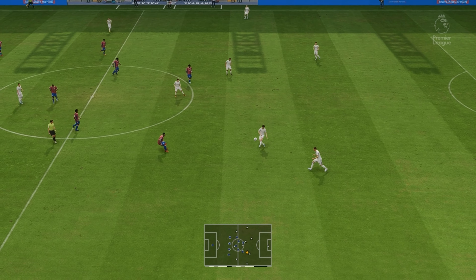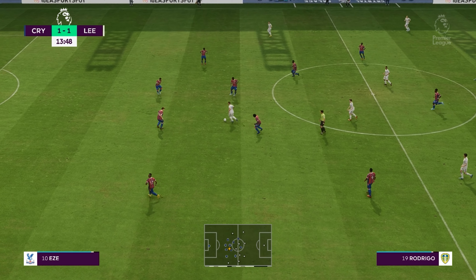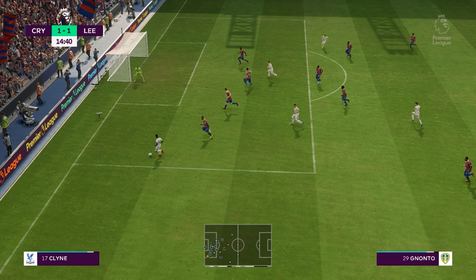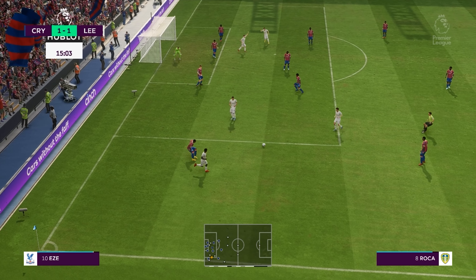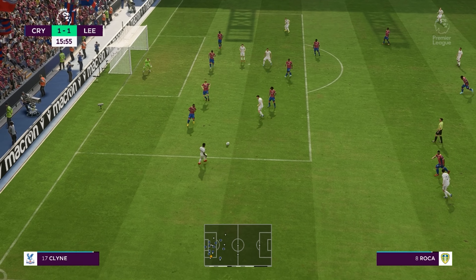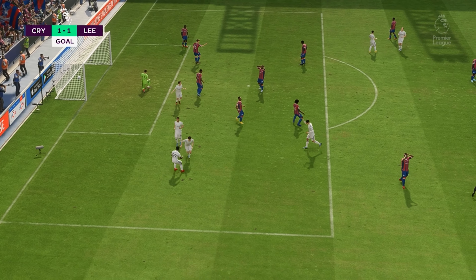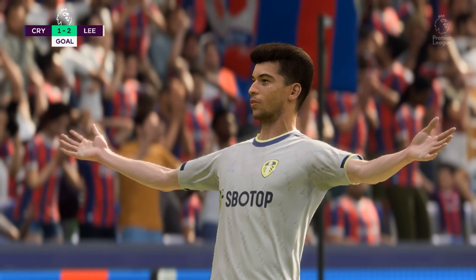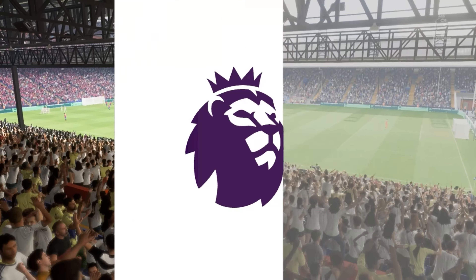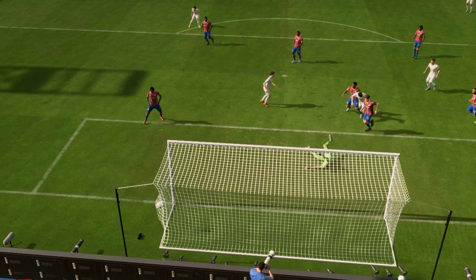So a level contest — 1-1. Wilfried Zaha, excellent vision. Doing well to keep possession — it needs an accurate cross. Can he put them in front? Yes is the emphatic answer, and you have to say it was on the cards. Here you can see it again: good run, great strength, and a composed finish under pressure. That's a top-class goal.